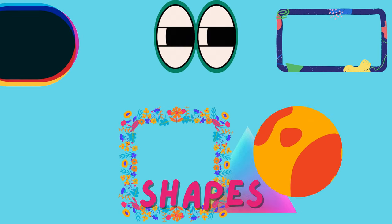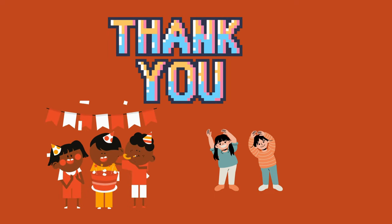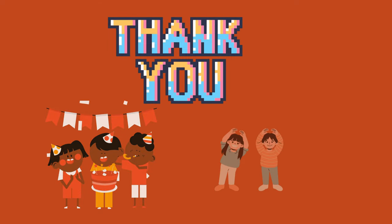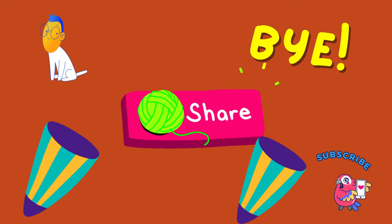See how many shapes you can find in your everyday adventures! Thanks for joining us today on What's Missing Kids. If you had fun learning about shapes, give this video a big thumbs up and don't forget to subscribe for more exciting lessons.